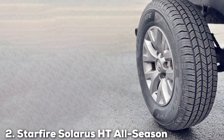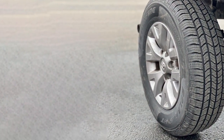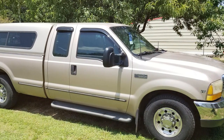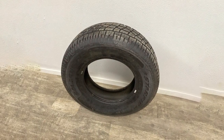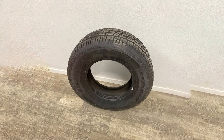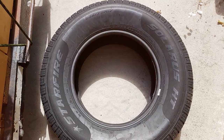Next, at number 2, we have the Starfire Solaris HT All-Season Tire 265/70R17 115T. The Starfire Solaris HT is engineered for those who demand a tire that excels in versatility and durability. Suitable for SUVs and light trucks, this 265/70R17 115T tire is adept at navigating both paved roads and moderate off-road conditions. Its tread design incorporates deep grooves and sipes, ensuring effective traction on wet surfaces, while the wide tread blocks improve performance on dry roads.